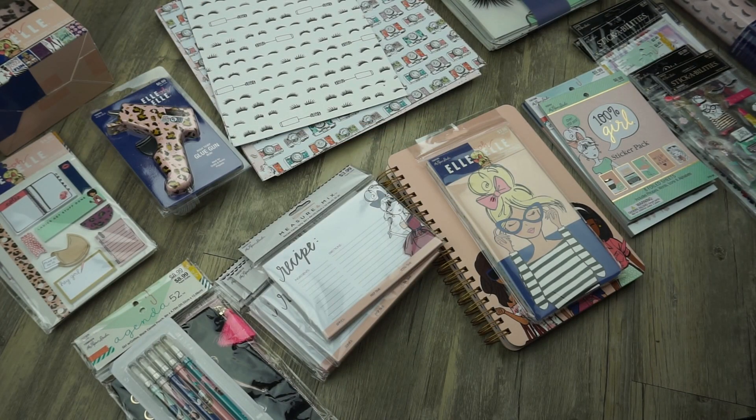Hi everyone, welcome back to my channel. Today I'm sharing this Hobby Lobby haul. If you don't follow me on Instagram, you weren't aware of this sale — Hobby Lobby was having 50% off the Paper Studio line. I posted it on Instagram and asked if you wanted to see what I picked up, so here I am ready to show you guys.